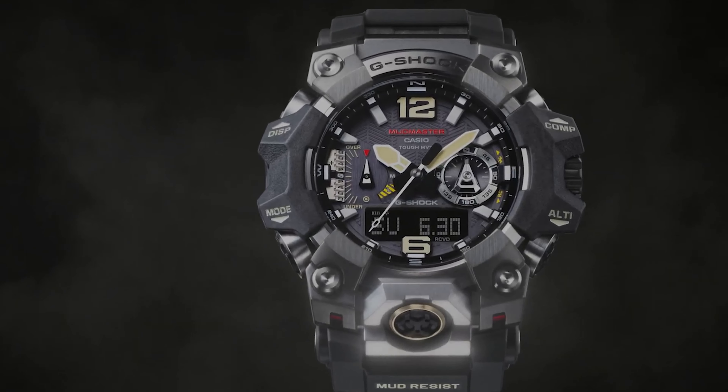Despite the imposing exterior, comfort is maintained with a supple resin band. For those who appreciate a rugged aesthetic matched by true performance capabilities, the G-Shock GW-GB-1000 is a sophisticated yet durable option.